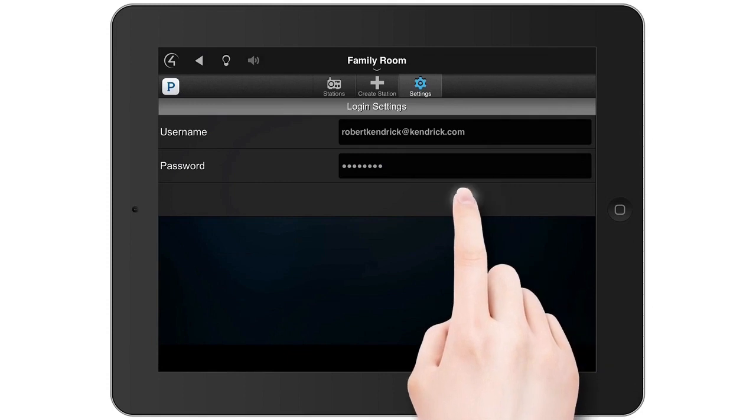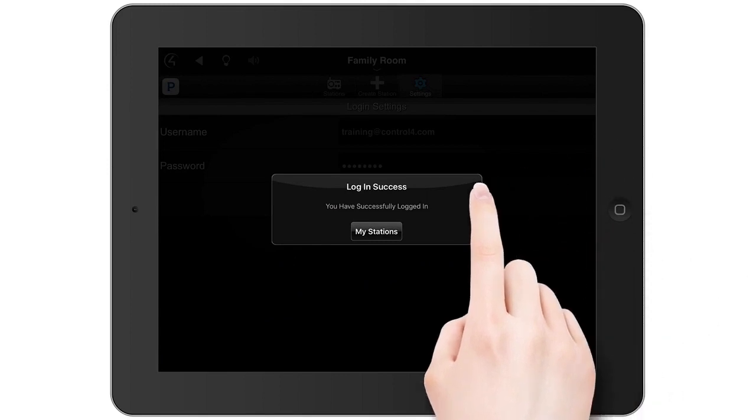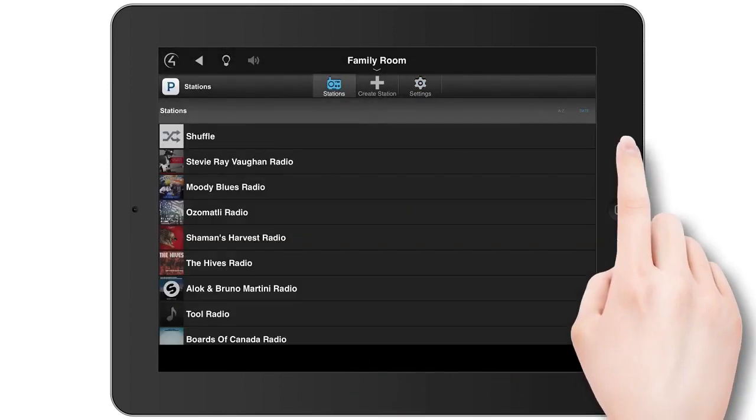Tap Login. If you have more than one account for the same music service, you can repeat these steps for the additional accounts used in your household.